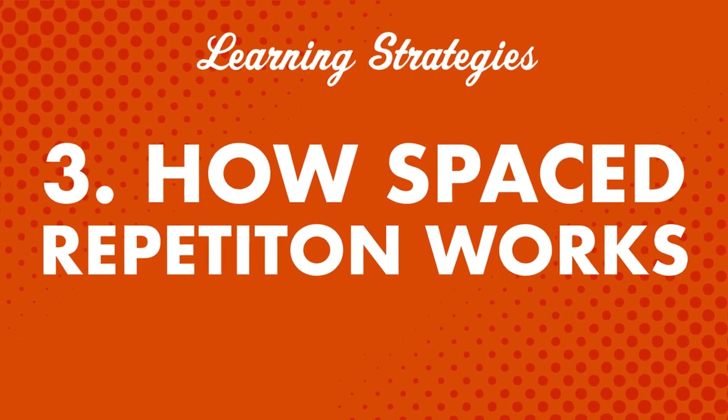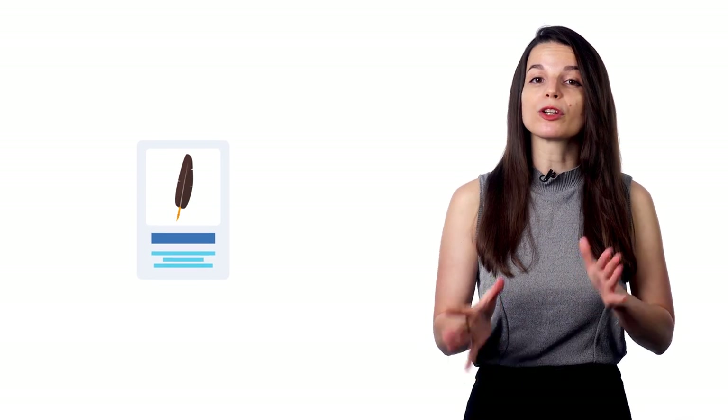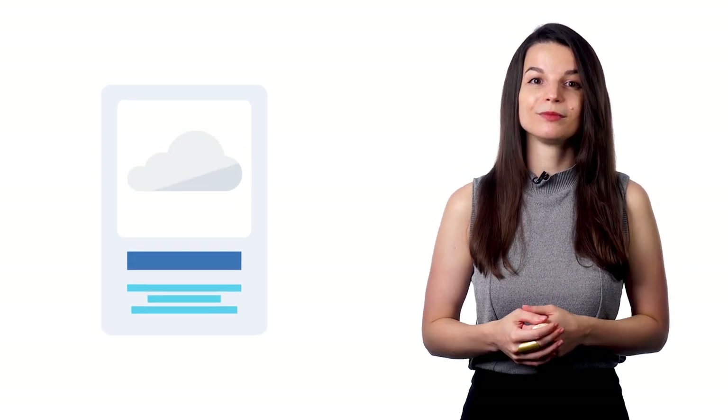What exactly is spaced repetition? If you get a word wrong, you'll see that card more often until you get it right. Spaced repetition flashcards help you focus on the words you don't know yet instead of reviewing words you already know well. If you get a word right, you'll see it again in perhaps two days, then four days later, then 16 days later, and so on. As you study and remember words, the flashcards appear less frequently — because you're remembering the vocabulary and don't need to keep studying what you already know.